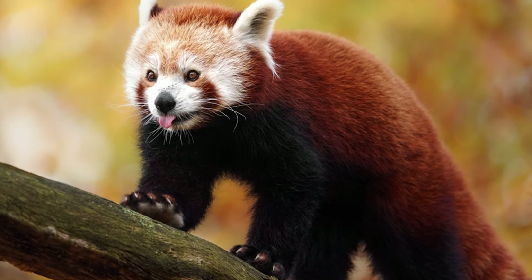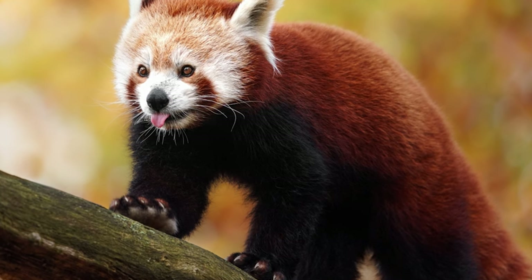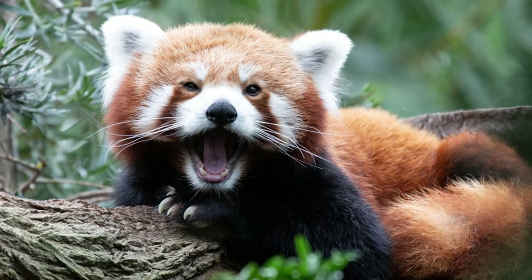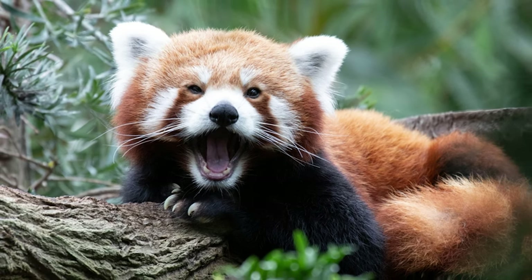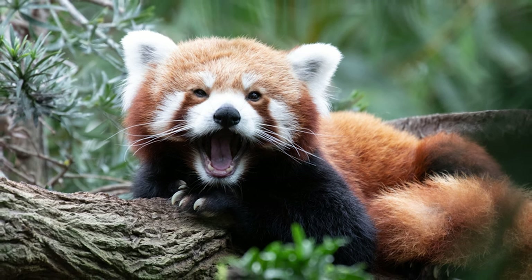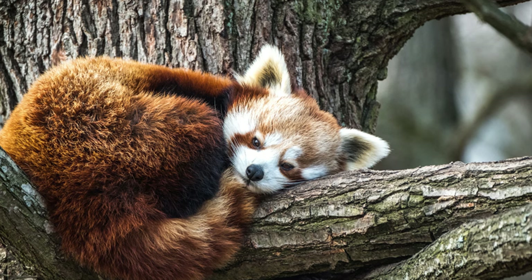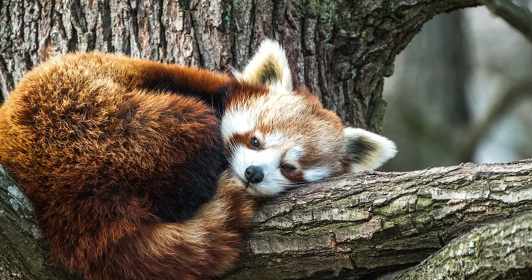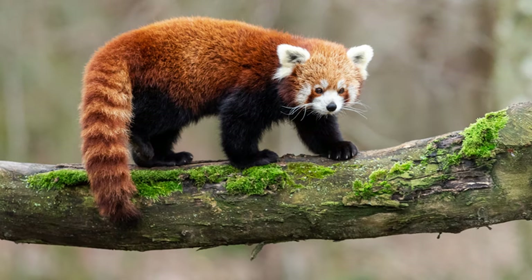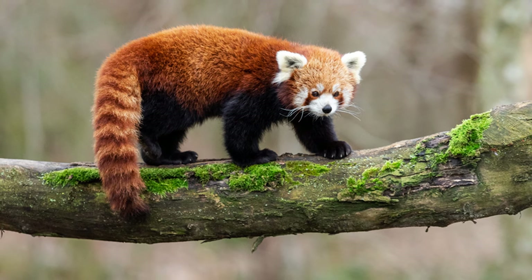Overall, the red panda is not merely a charming and adorable creature but a vital component of the ecosystems it inhabits. As we continue to learn more about their behavior, biology, and ecological roles, it becomes increasingly clear that concerted efforts are needed to ensure the survival of this endangered species. By supporting conservation initiatives, promoting sustainable practices, and raising awareness, we can contribute to securing a future for the red panda and other endangered species.